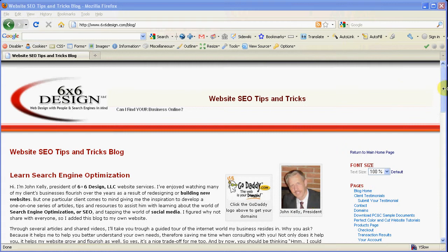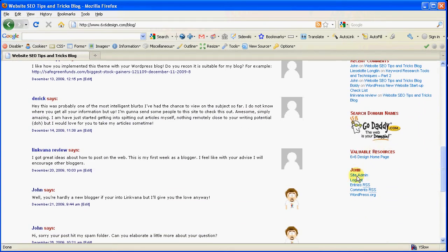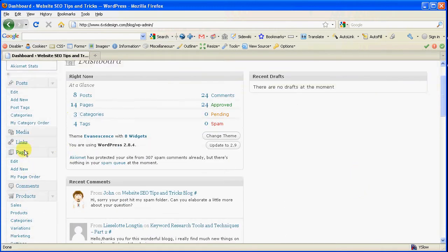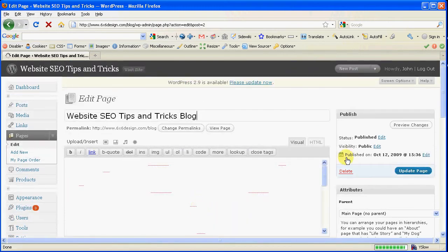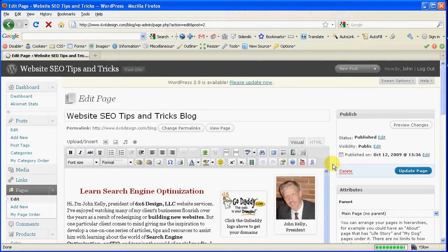Wouldn't it be really nice if you could just open up your web browser, click on login, put in your username and password, and just go right into your admin panel? And within your admin panel, go to the page in question, like your homepage — as I'm doing right now — going right down to my homepage that I named Website SEO Tips and Tricks Blog.